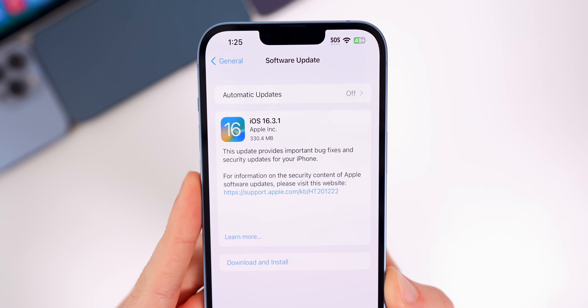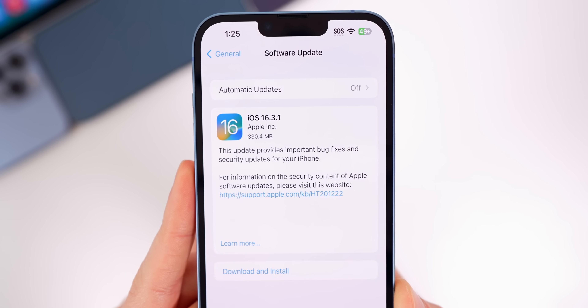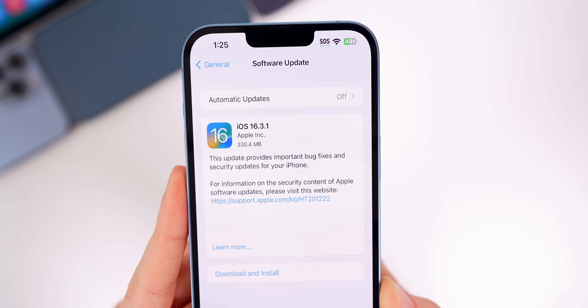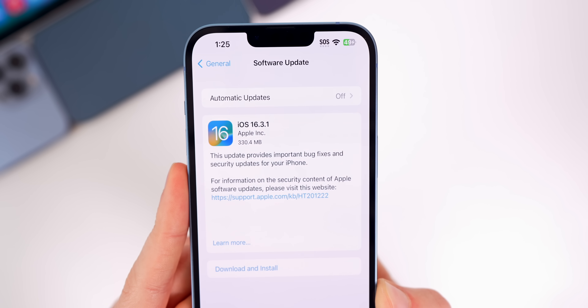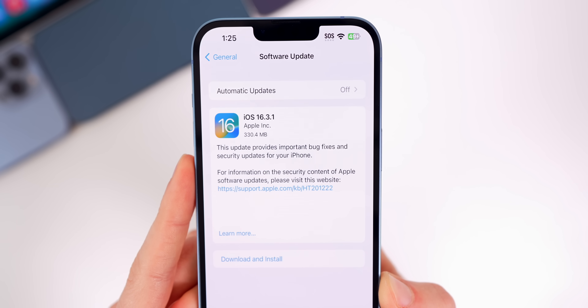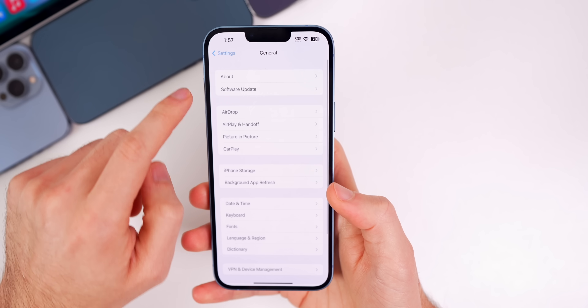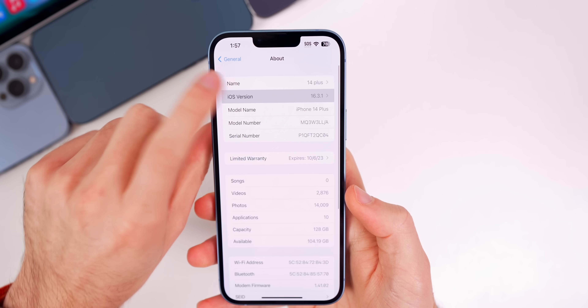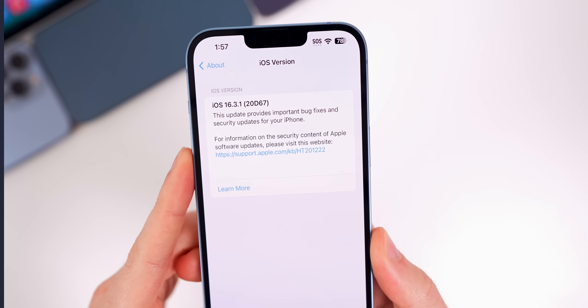This update came in at around 330 megabytes on my iPhone 14 Plus, which was running iOS 16.3 before this. So if you're running 16.3, it should be a few hundred megabytes. If you are running a beta, it will be a few gigabytes. As far as the build number goes, if we head into Settings > General > About, the new build number is 20D67.